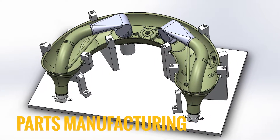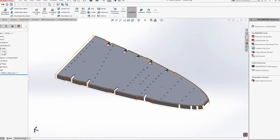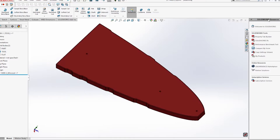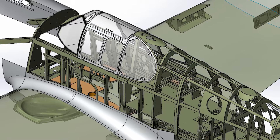We're experts in producing editable, ready-for-manufacturing part models and drawings. Our experience in sheet metal forming provides expertly designed tooling models. We even manage assemblies from several parts to thousands for an entire aircraft.